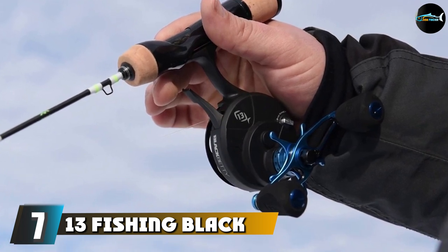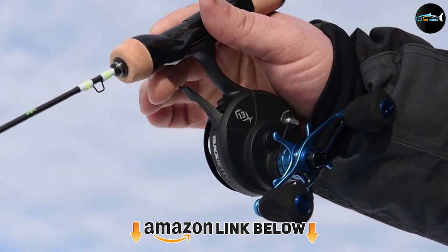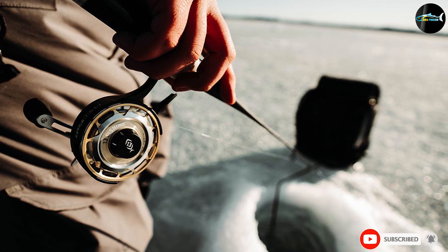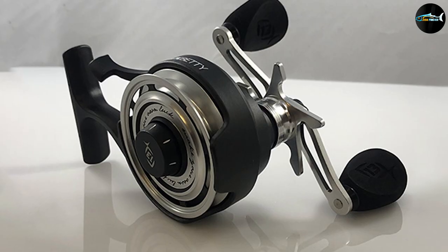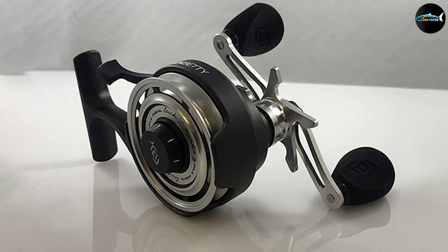At number seven we have the 13 Fishing Black Betty Freefall Ice Reel. The Black Betty ice reel has some of the best features out of the lineup. The reel allows hard water anglers to hit accurate depths and increase their chances of hookups exponentially, as the system re-engages automatically to maximize the hookup ratio. You can also alter the fall rate to ensure you remain in control during the drop.